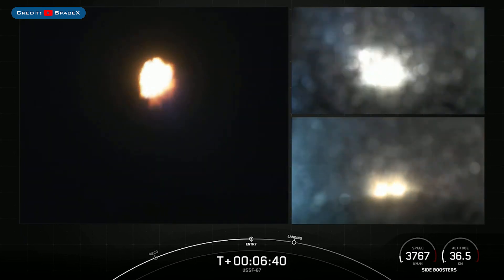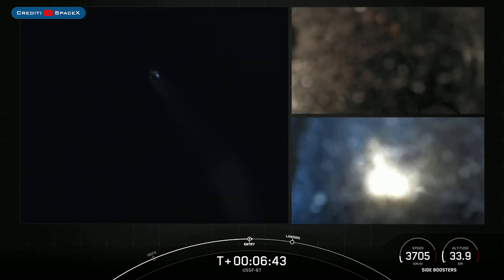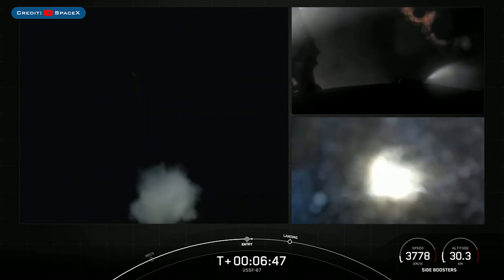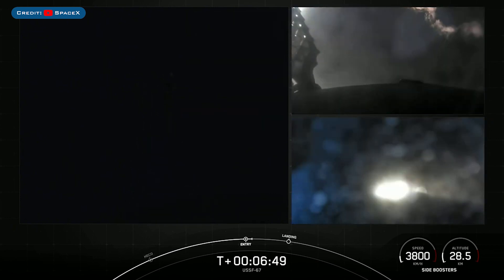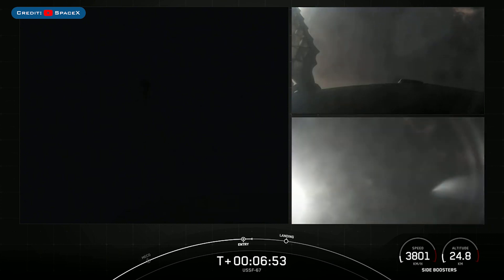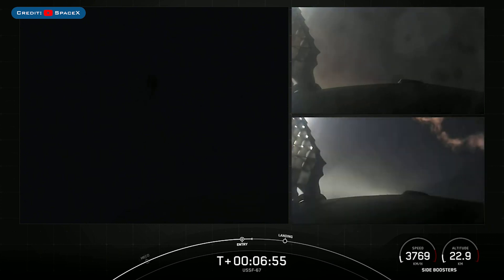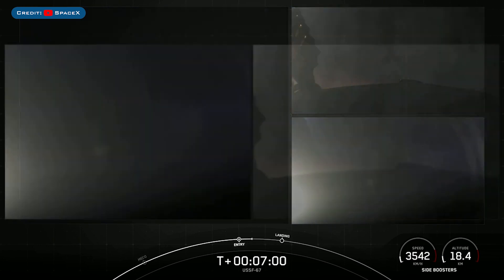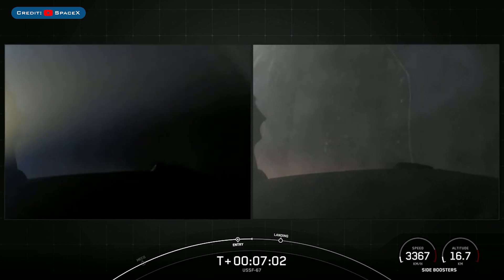And there you can see on your screen, the entry burns for the side boosters have begun. They're just about 12 seconds long. PYFTS has saved and NYFTS has saved. And the entry burns for both side boosters have now concluded. Next up will be the final burn for each of these side boosters.